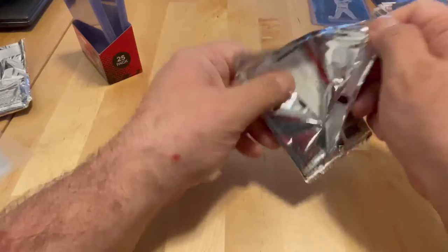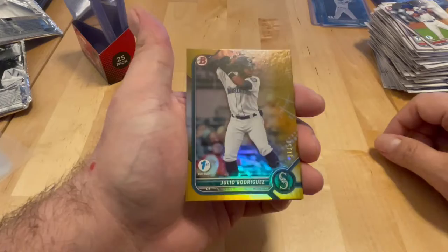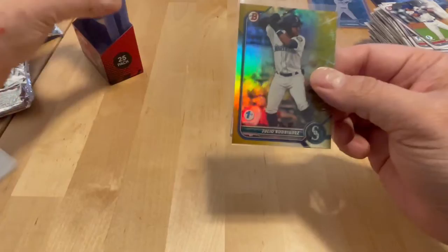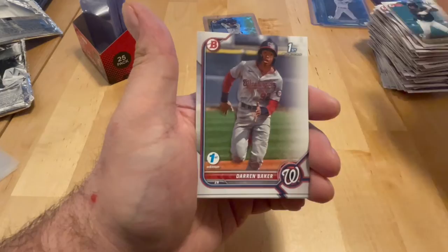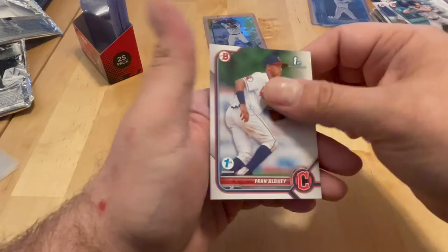Last pack — here we go. Maybe a little last pack magic. We definitely have something. Alcantara, Julio Rodriguez, and that's a gold to 50! Julio Rodriguez, gold to 50 — a little last pack magic. Very nice. I said probably not something big and it was actually bigger than I was expecting. 31 out of 50. Curtis Mead, Frazier.